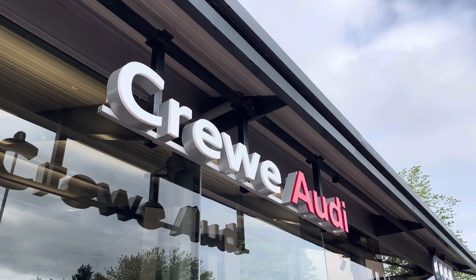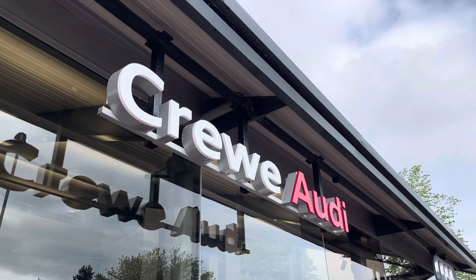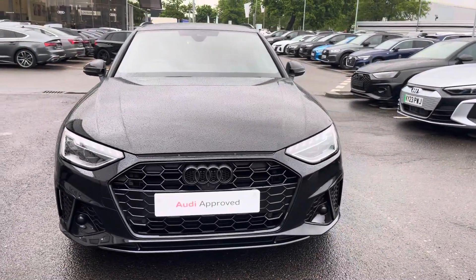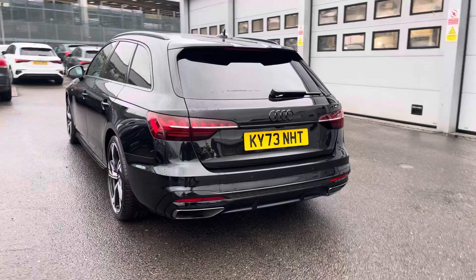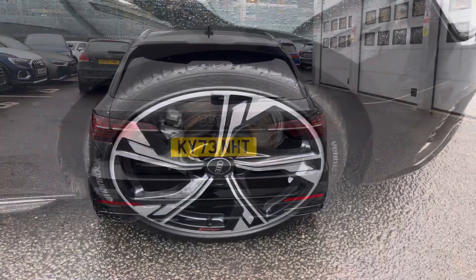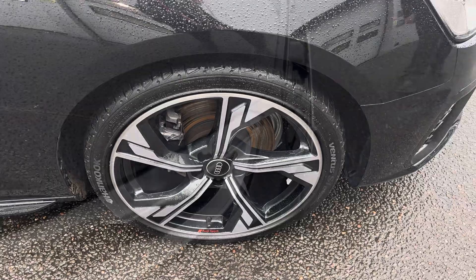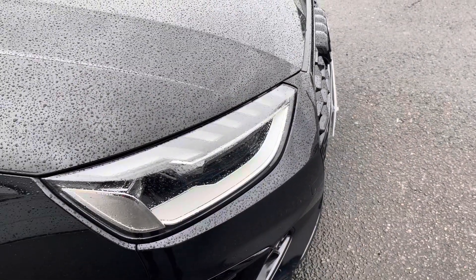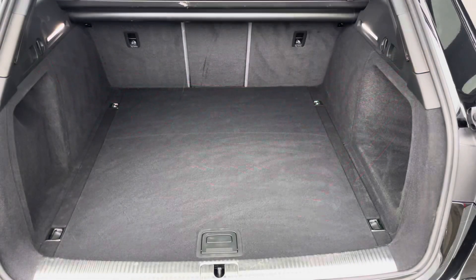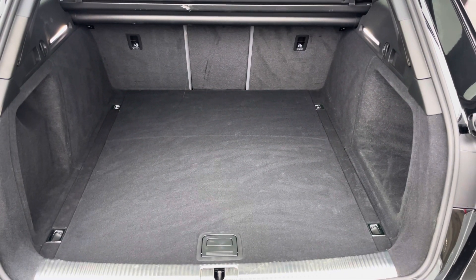Hi, I'm Jess from Coralody and today I'm going to be taking you around this approved used vehicle. Here we have the gorgeous Audi A4 Avant Black Edition 35TDI with 163PS, finished in the beautiful Mythos Black and complemented nicely with the gorgeous 19-inch 5-arm flag design alloy wheels, LED headlights and LED rear lights, with enough room inside the boot for up to 4 adult-sized suitcases.